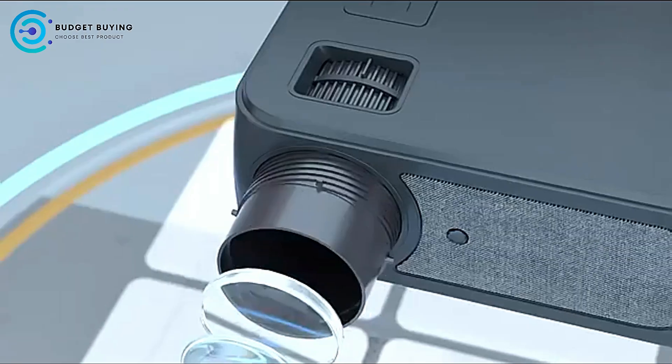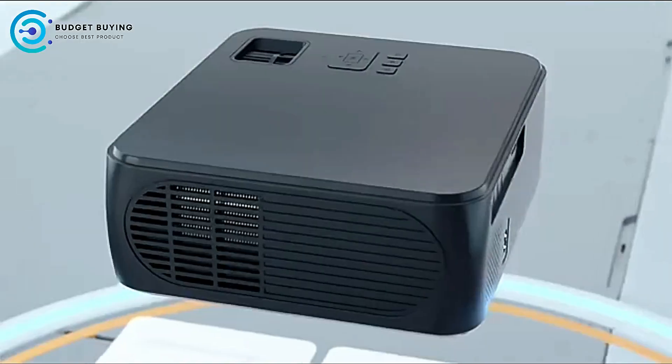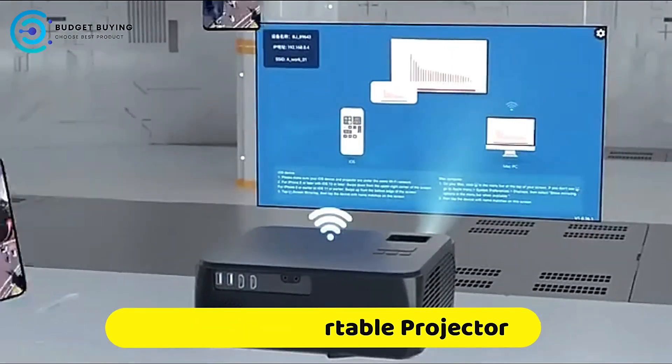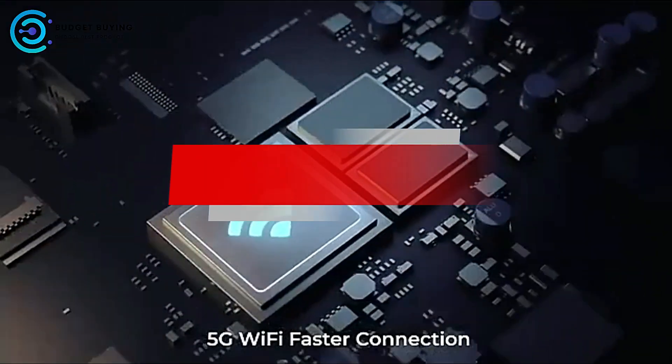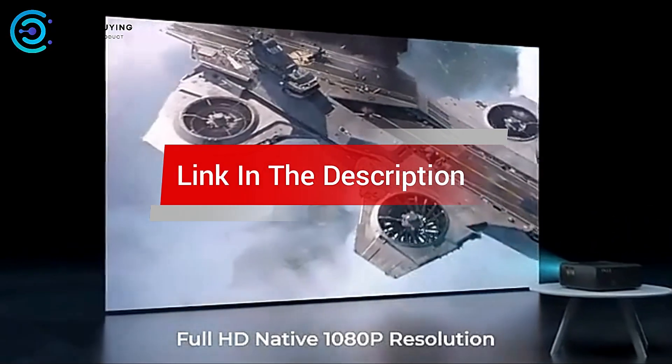Are you looking for the best Wimius Portable Projector? In this video, we cover the top 5 best Wimius Portable Projectors on the market today. We'll consider their product features and values. If you want more information and updates on the products mentioned, check the links in the description.